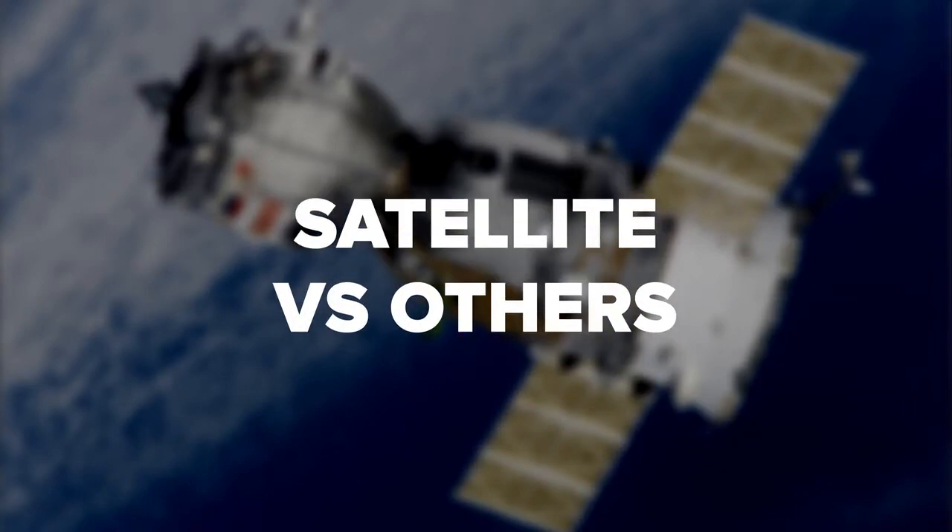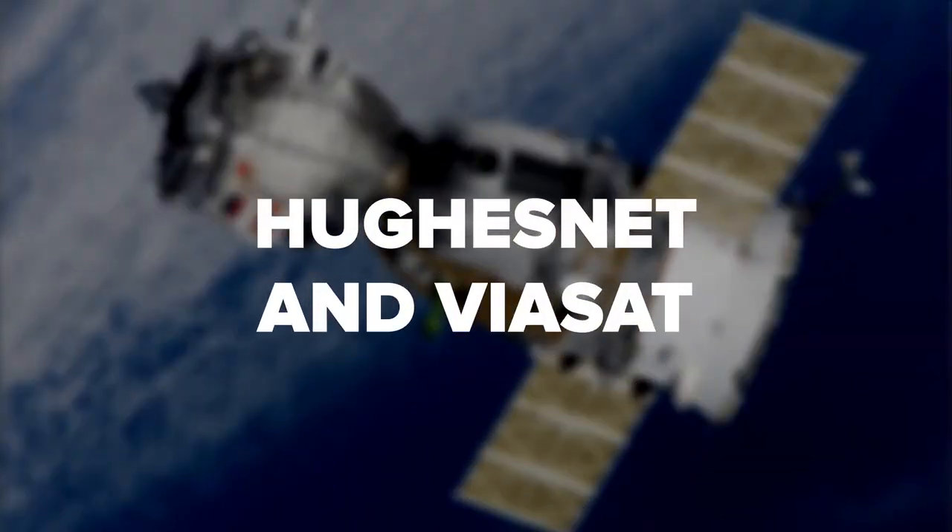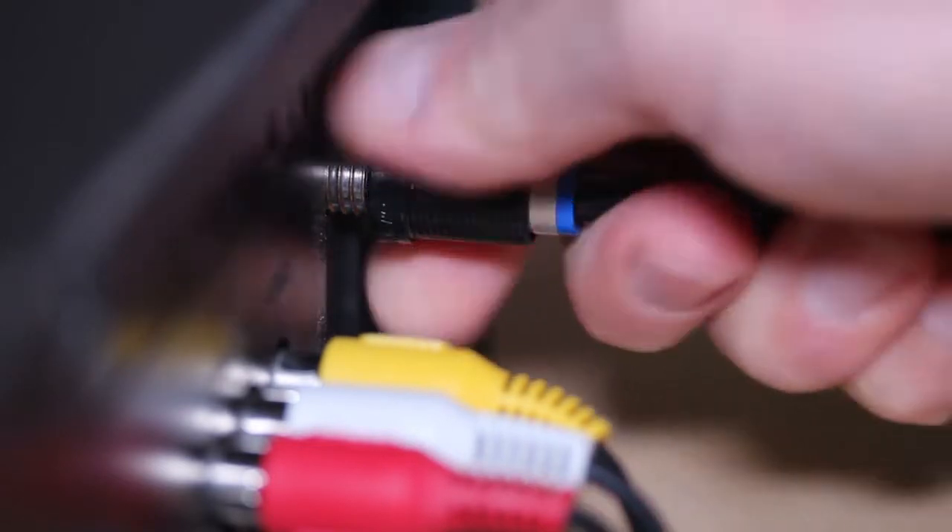There are two major satellite internet providers to know about: HughesNet and Viasat. They've come a long way in recent years. Nevertheless, satellite internet, by its very nature, will feel laggier. There are a handful of reasons for this.